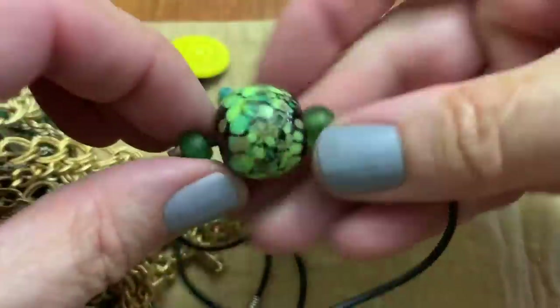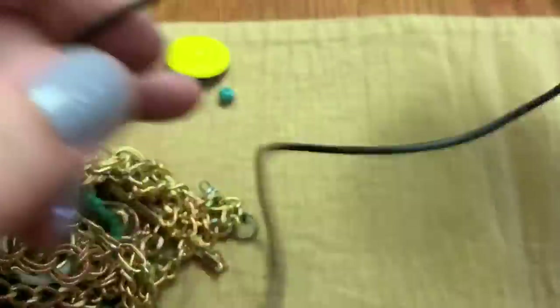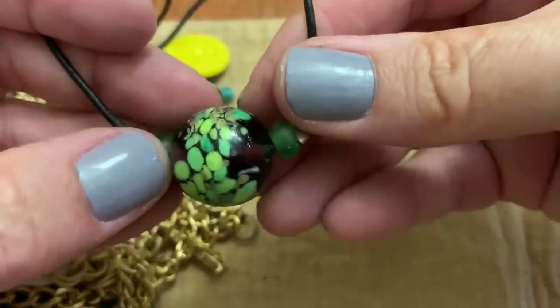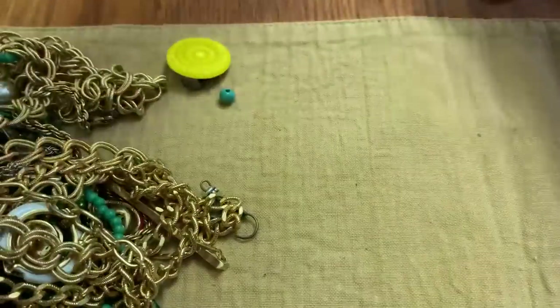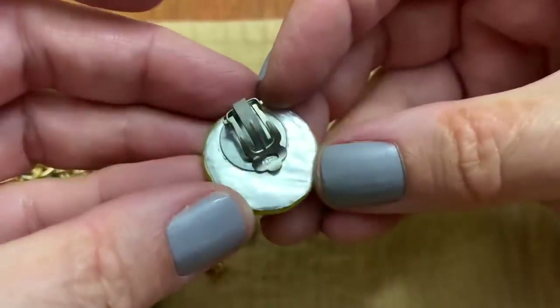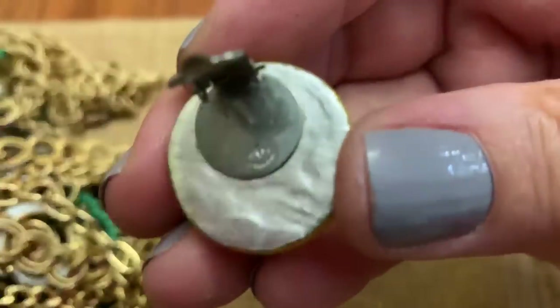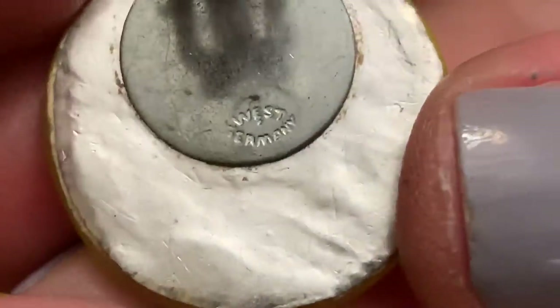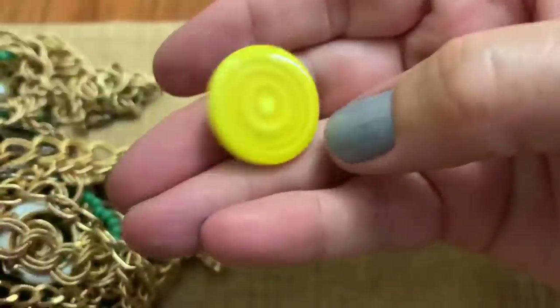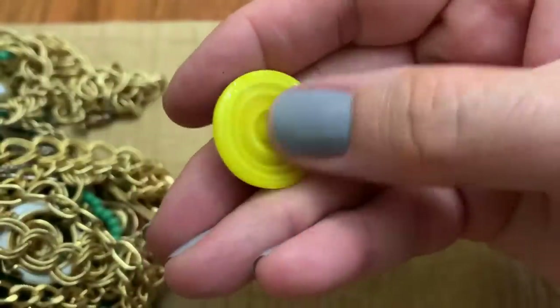This is a glass bead, like an art glass bead. Pretty green. This is glass with like a foil back — it says West Germany. Surprised — it's just a swirl of yellow glass.